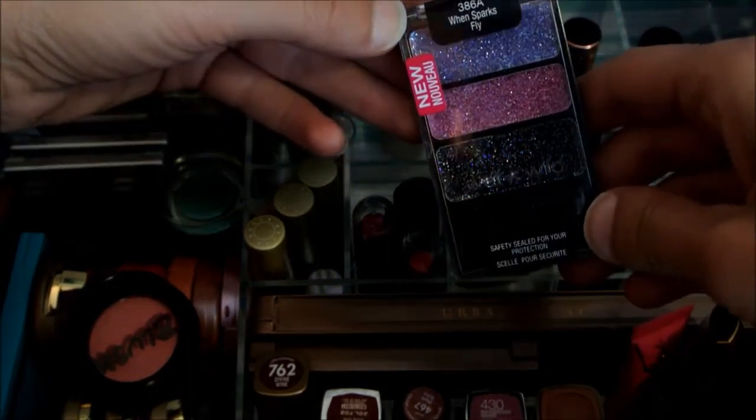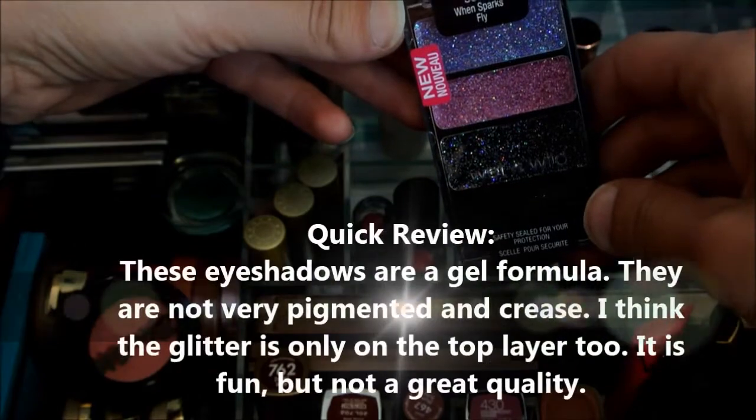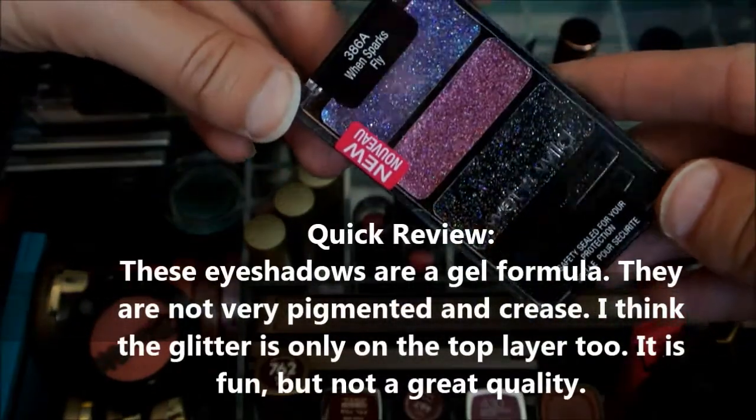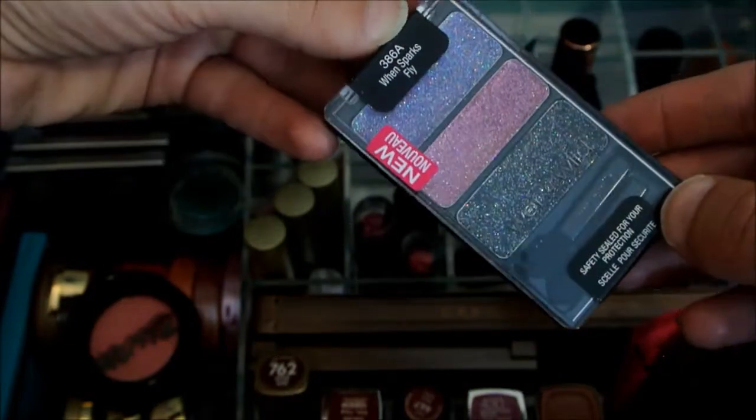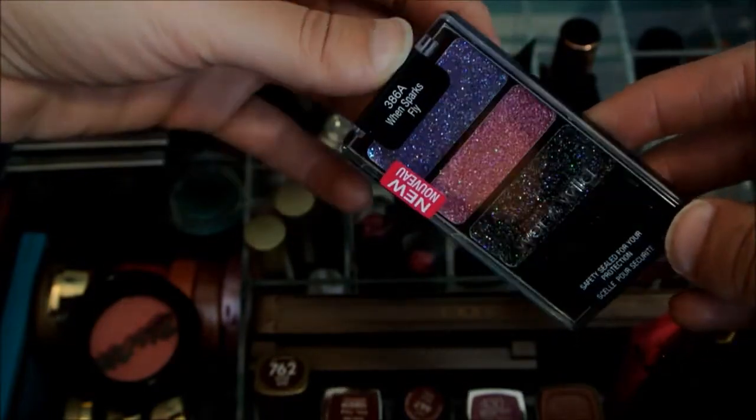I just picked up a new three-pan from them called When Sparks Fly. Oh my gosh, look at that — I haven't even opened it yet, but I'm definitely going to give it some love this week.